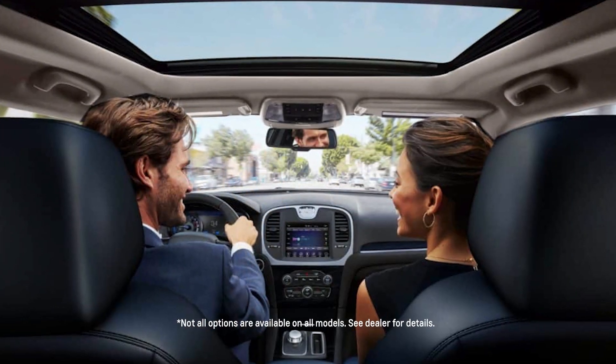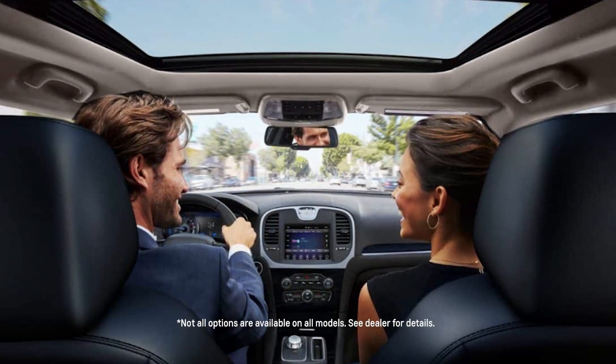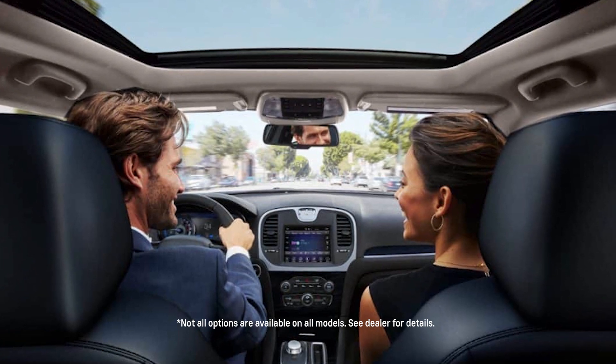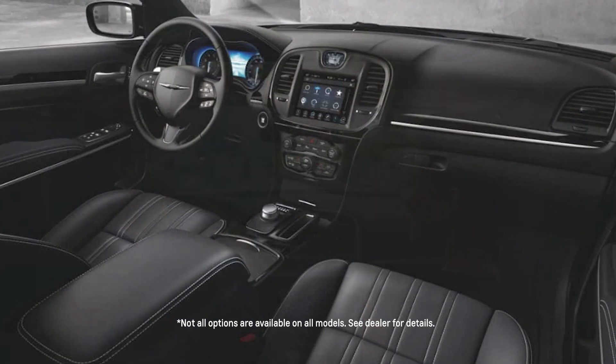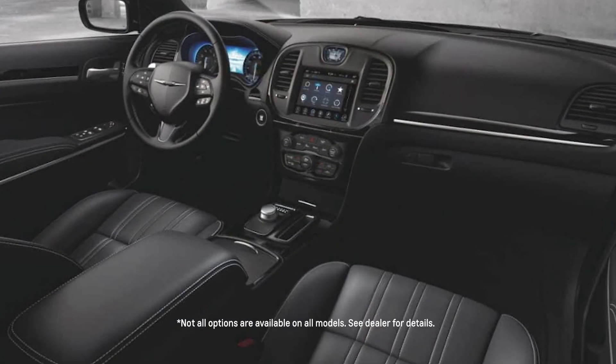Step inside the Chrysler 300 and you'll find a cabin that is the epitome of luxury and comfort. High quality materials, including available leather upholstery and real wood accents, create an inviting and upscale atmosphere. The spacious interior offers generous legroom and headroom, making it perfect for long drives.